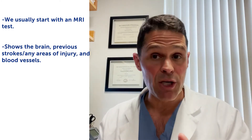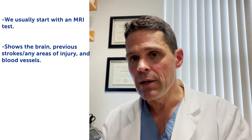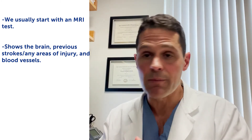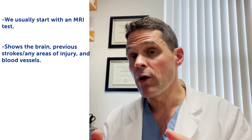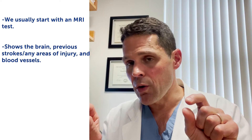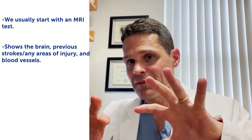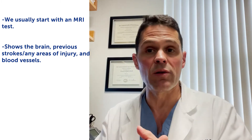Usually we start with an MRI, which shows the brain itself. It may show previous strokes or areas of injury in the brain — not all strokes cause symptoms, but some do. We can also see the actual blood vessels, and if the blood vessels are narrow or don't look healthy, sometimes there are a lot of tiny vessels around them called collaterals.